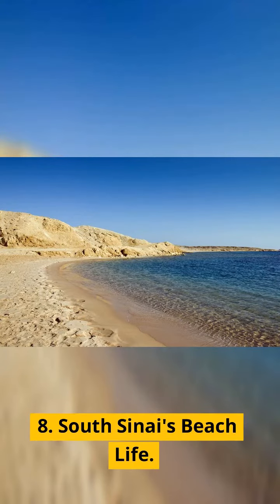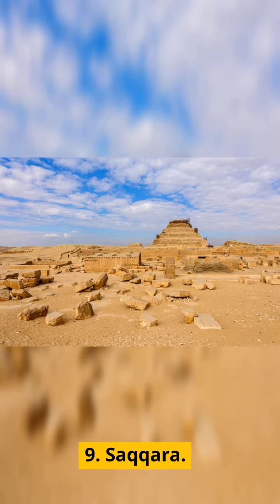8. South Sinai's beach life. 9. Saqqara.